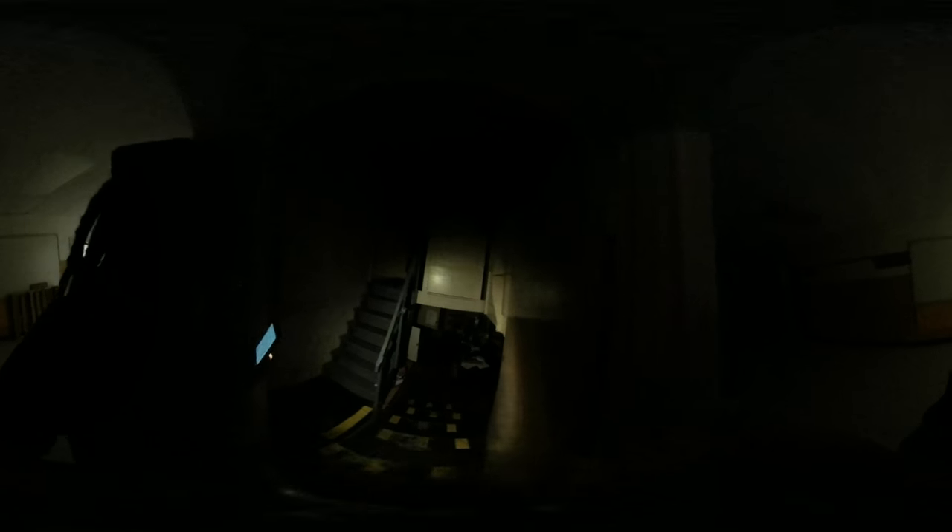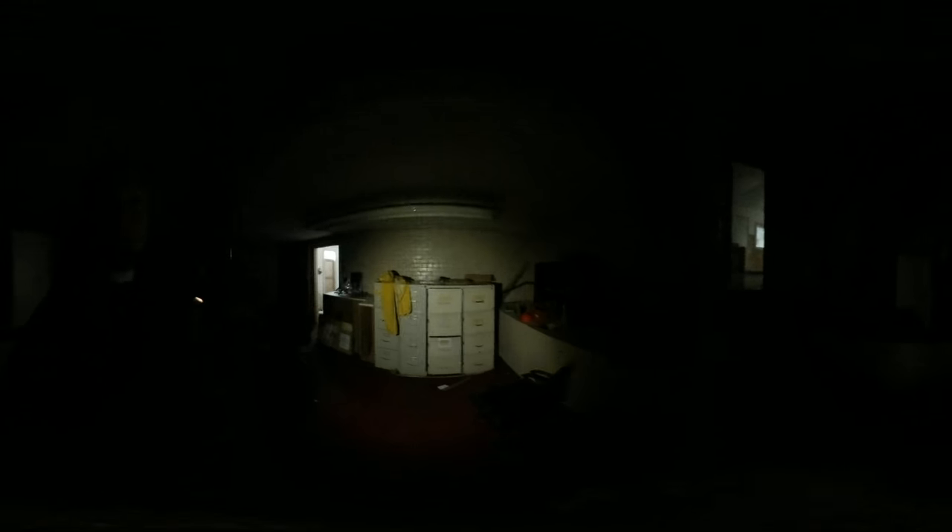We're back out in the main hallway here. I know it's real hard to see. Mr. Butts — let me turn on my cell phone to get some flashlight. His old office down here. And here's the boiler room.